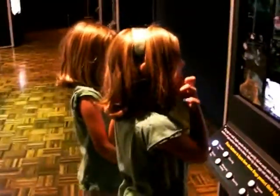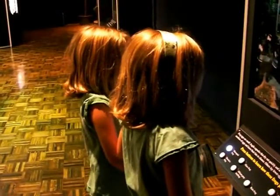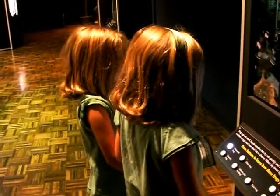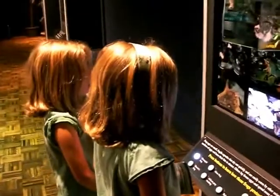In a South American cloud forest, baby marsupial frogs hatch from a pouch on their mother's back. While inside the pouch, the froglets breathe with external gills that fall off shortly after birth.